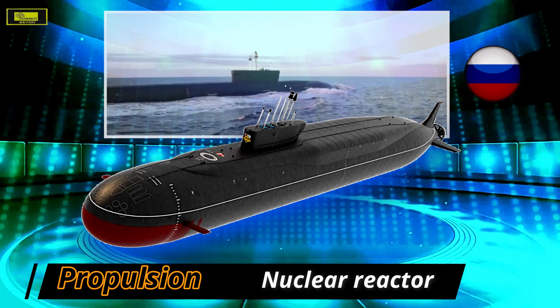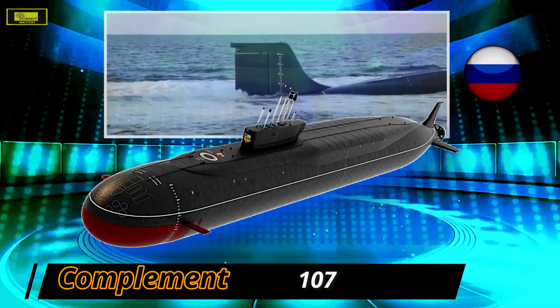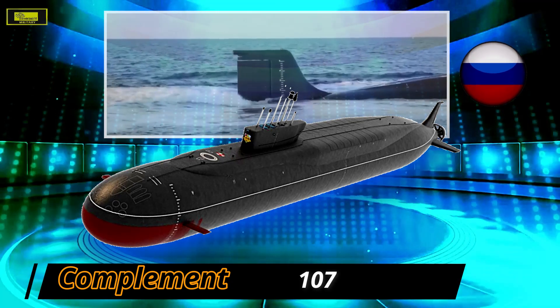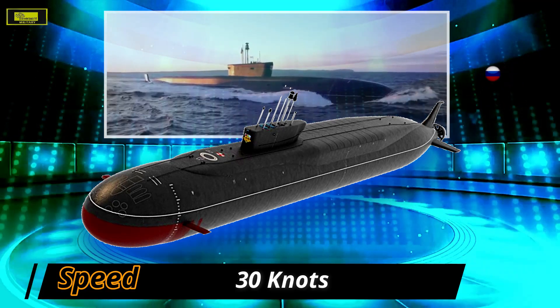Each SSN-15 is capable of being fitted with a 20-kiloton warhead or a Type 40 torpedo. The Bulava missile, designated RSM-56 under the START treaty and based on the Topol-M design, is being fitted onto the Borei class submarines.